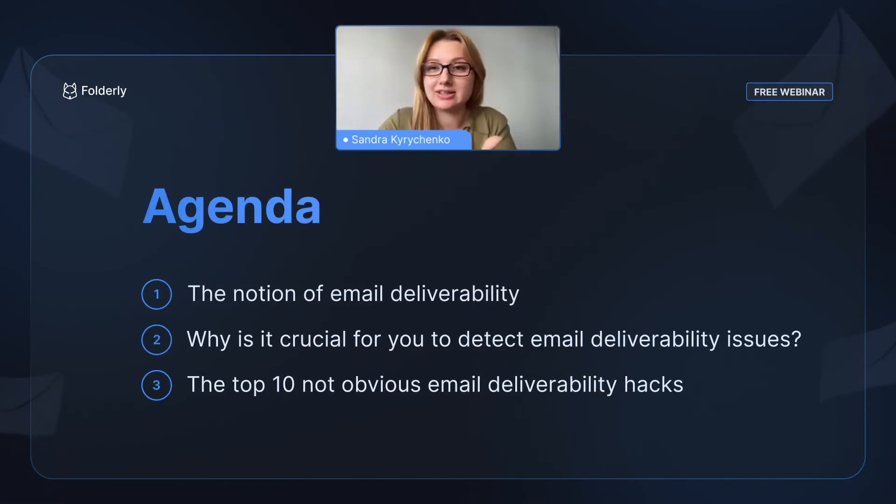Hello everyone, thanks a lot for joining us today. My name is Sandra and I'm here at Folderly taking the role of deliverability consultant. My goal is to understand how our clients are using emails, how to improve their performance, and how to bring them to the top of what they can do. I have my colleague Dan here who will also share lots of experience with us today. Dan, could you introduce yourself?